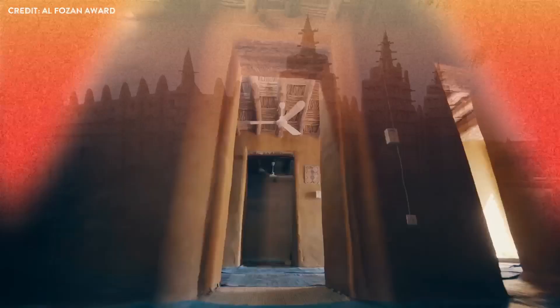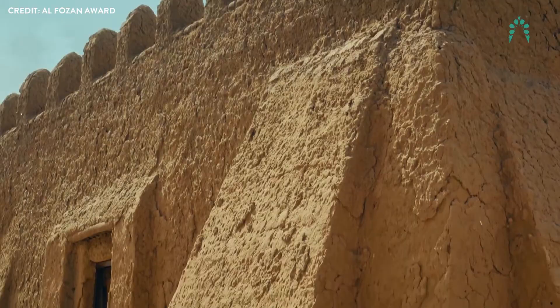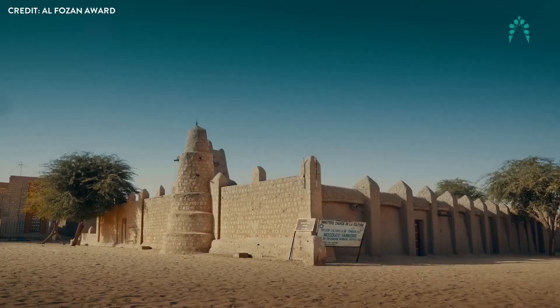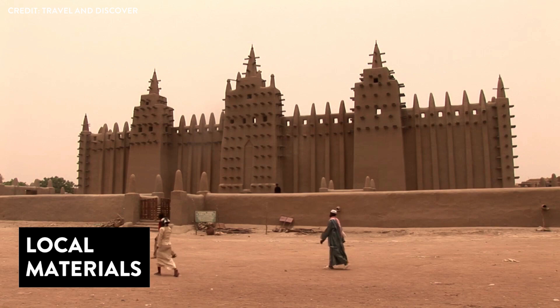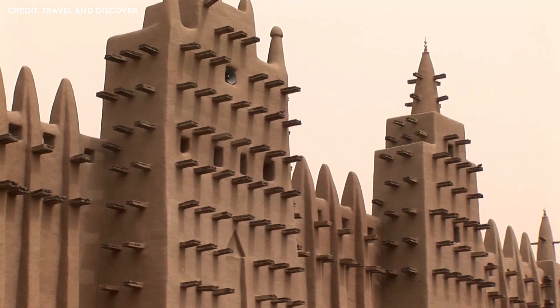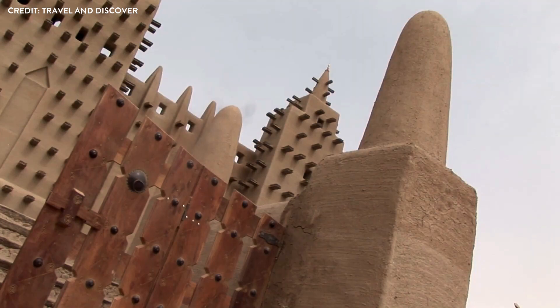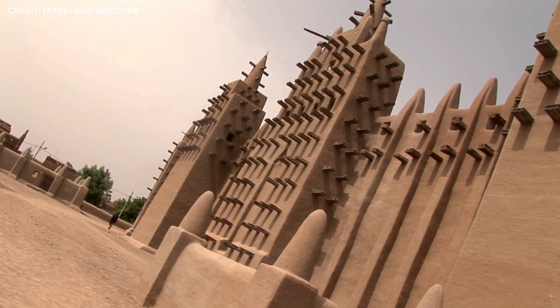Sustainable features. As we delve deeper into the mosque's secrets, we uncover a treasure trove of sustainable features, each holding a story of ancient wisdom and ingenuity. Local materials: the mosque's adobe bricks are a testament to the resourcefulness of its builders. This blend of sun-dried earth, water, and rice husks reveals the secrets of an age-old material that leaves a minimal environmental footprint. The use of locally available materials reduces transportation costs and carbon emissions, a lesson that holds great relevance in today's world.